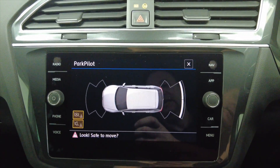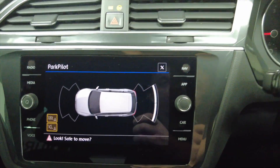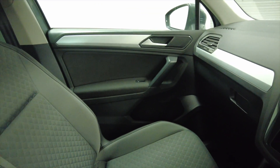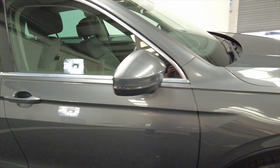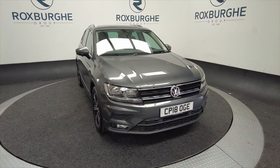The car has also got front and rear parking sensors which you can see on the screen there. Just a really nice car, it's in lovely condition, lots of space, ideal for a family. Very popular cars here, they do not tend to hang around for very long. So if you are interested in this vehicle or any of our vehicles here at Roxburgh, you can always visit our website or just give us a call today.